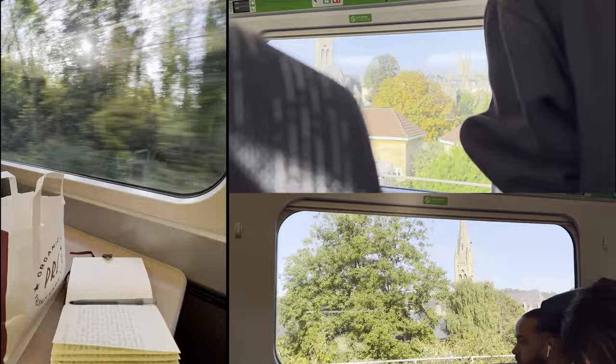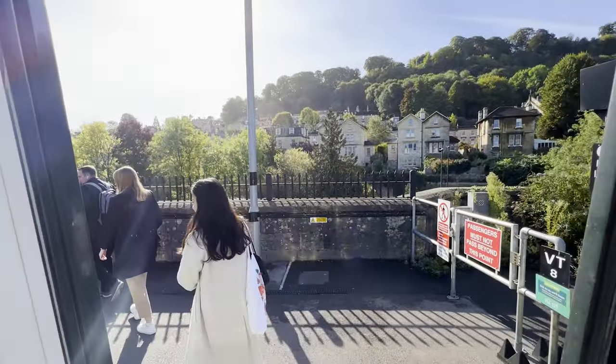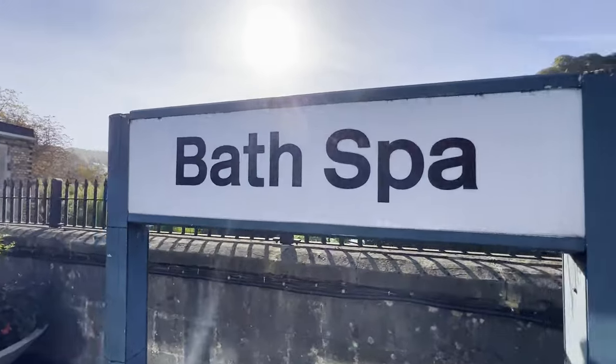From London, the train to Bath leaves from Paddington Station and takes about an hour and a half. You'll get off at Bath Spa Station, which is about a five-minute walk into the city centre.